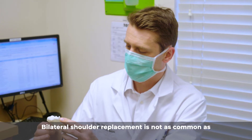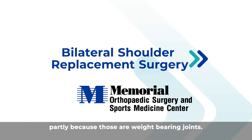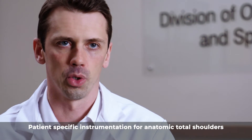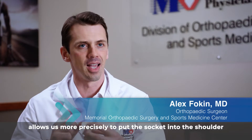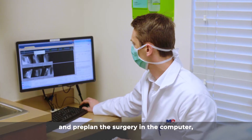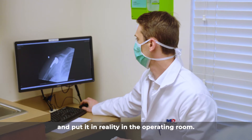Bilateral shoulder replacement is not as common as bilateral hip or knee replacement, partly because those are weight-bearing joints. Patient-specific instrumentation for anatomic total shoulders allows us to more precisely place the socket into the shoulder, pre-plan the surgery on the computer, and then execute that plan in reality.